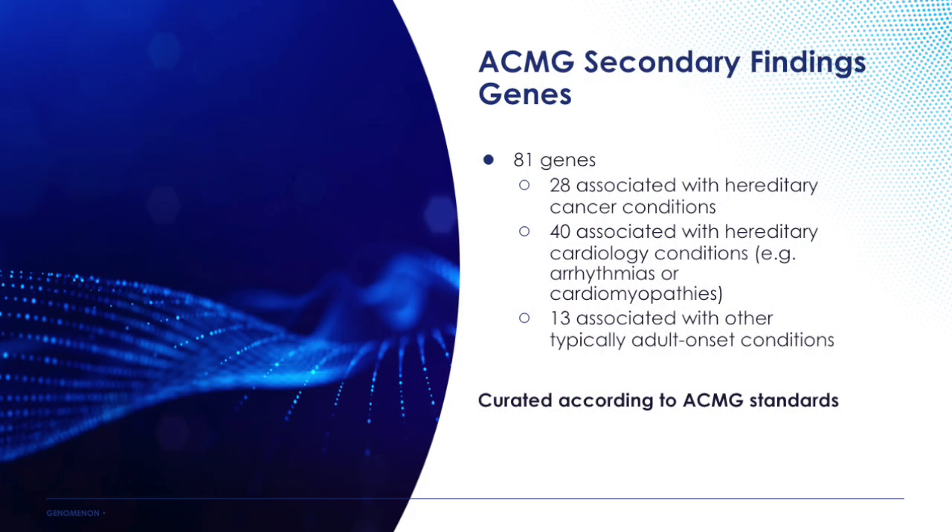The ACMG secondary findings gene list includes a broad swath of cardio-related genes and hereditary cancer-related genes, with some other various phenotypes as well. These are things that usually predispose to disease later in life, so someone might not be born knowing that they have this, and this information can help guide their care. Is it considered best practice for labs to report out on any variants they find in these secondary findings genes?